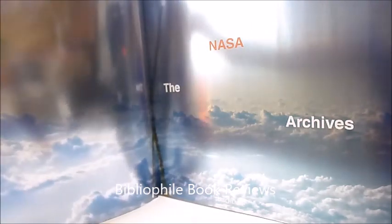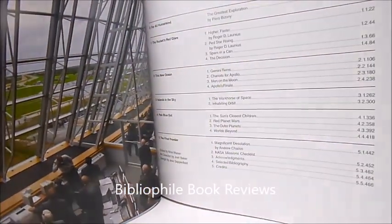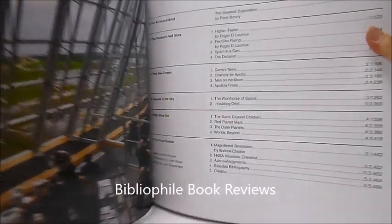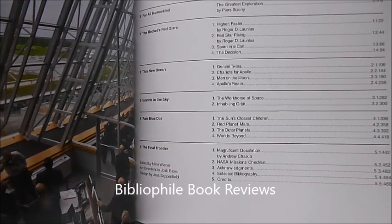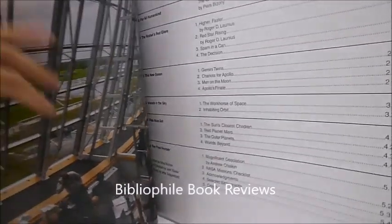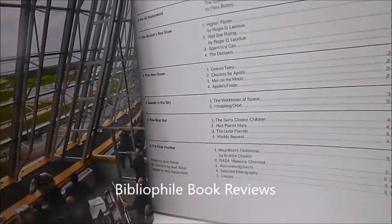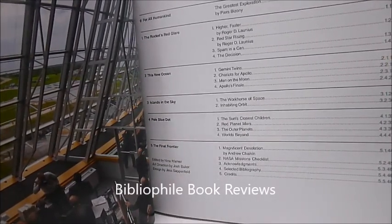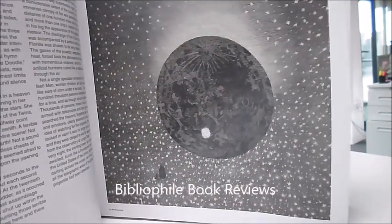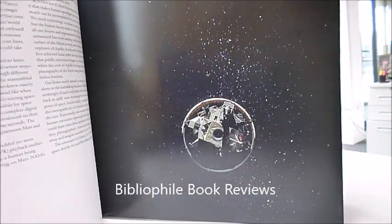Look at the shiny silver paper that they've used. There are the contents: the rockets' red glare, this new ocean, islands in the sky, pale blue dot, and the final frontier. It covers the Gemini twins, chariots in Apollo, men on the moon, Apollo's finale, the workhorse of space, inhabiting the orbit, the Sun's closest children, red planet Mars, the outer planets and worlds beyond.